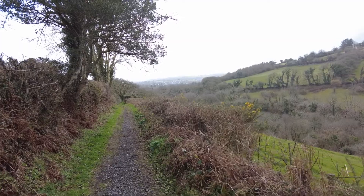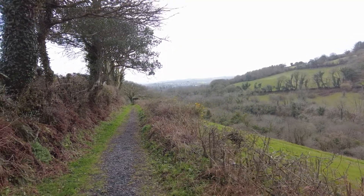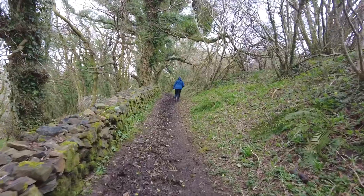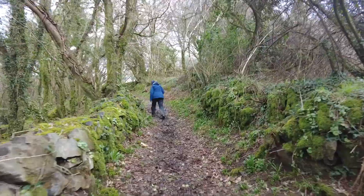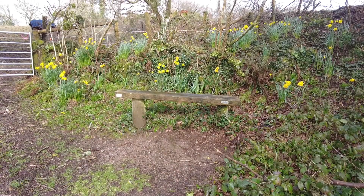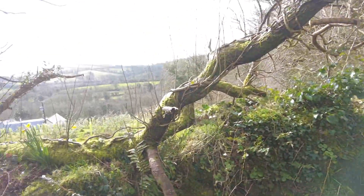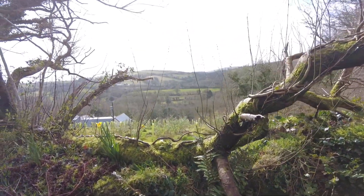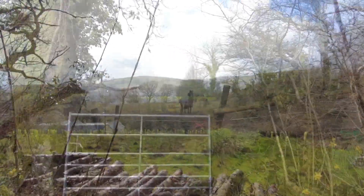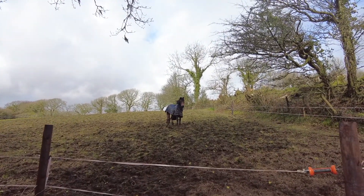We've left South Brent behind. We're doing a circular walk — we'll end up back in the village. We've just found ourselves a nice bench, surrounded by daffodils, and a super little view. And someone's watching over us while we're having something to eat. Hello, hello!